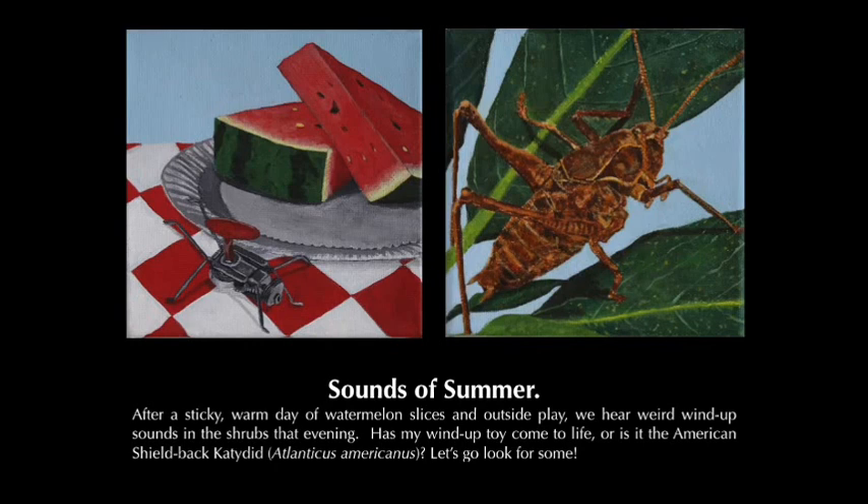After a sticky, warm day of watermelon slices and outside play, we hear weird wind-up sounds in the shrubs that evening. Has my wind-up toy come to life, or is it the American shield back katydid, Atlanticus americanus? Let's go look for some.